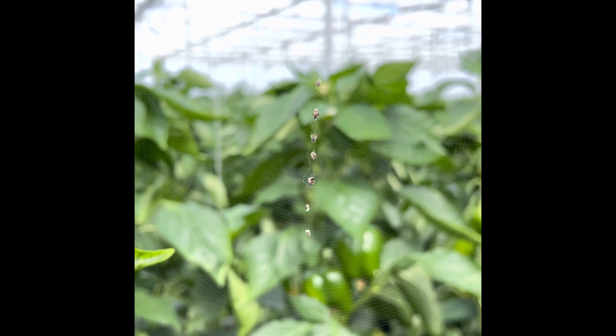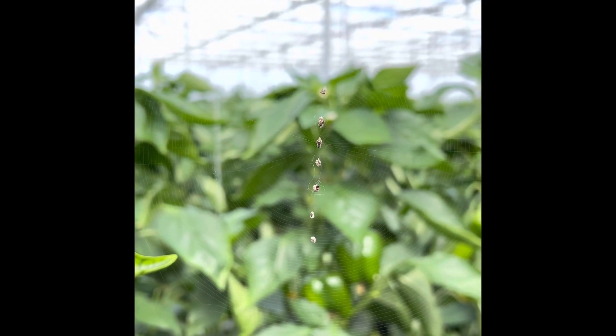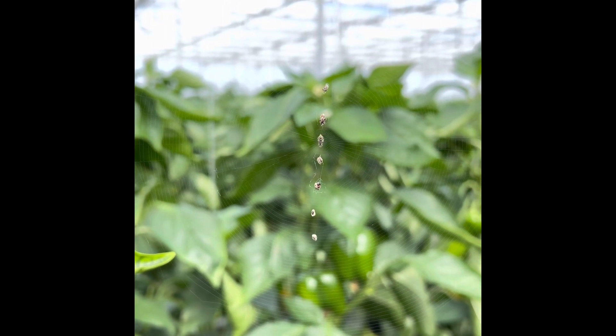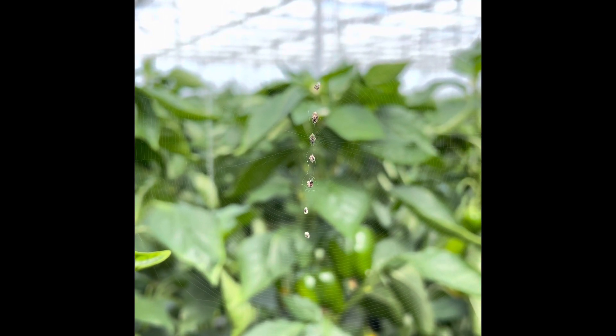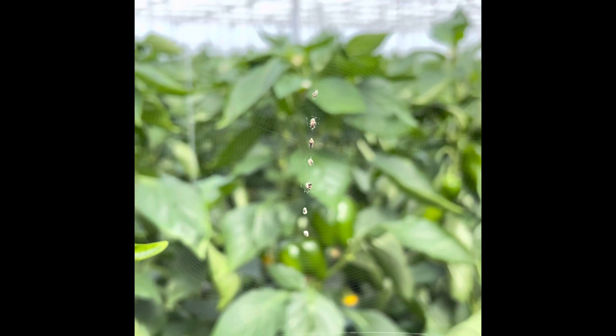There it goes. And it just stopped. I tap the string and it kind of makes it go, oh, I need to be doing this. But yeah, you see how it shakes the web there? That was really cool.